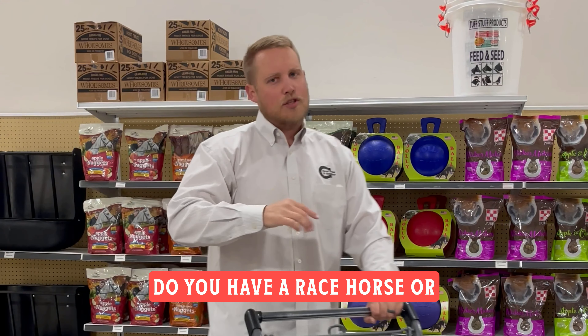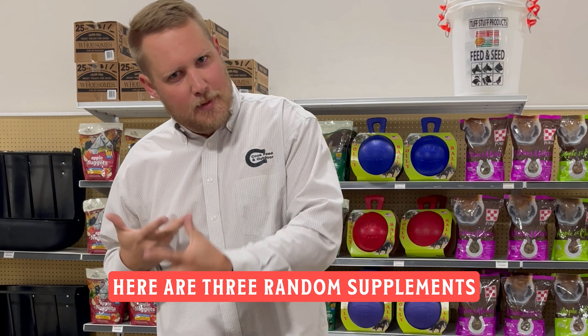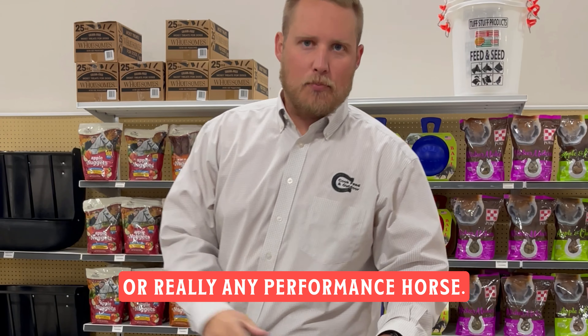Do you have a racehorse or some type of performance horse? Here are three random supplements that would be great for a racehorse or really any performance horse.